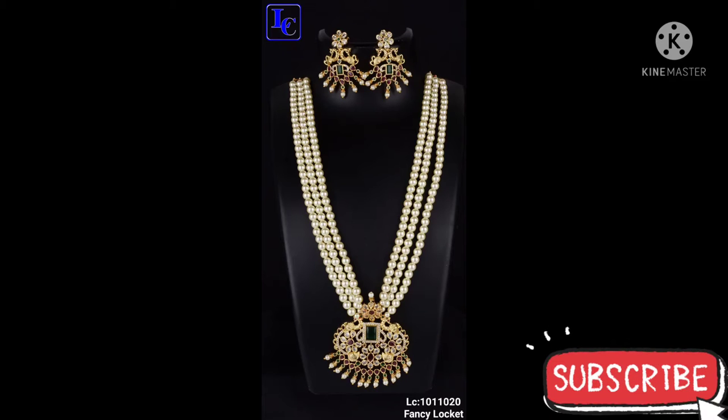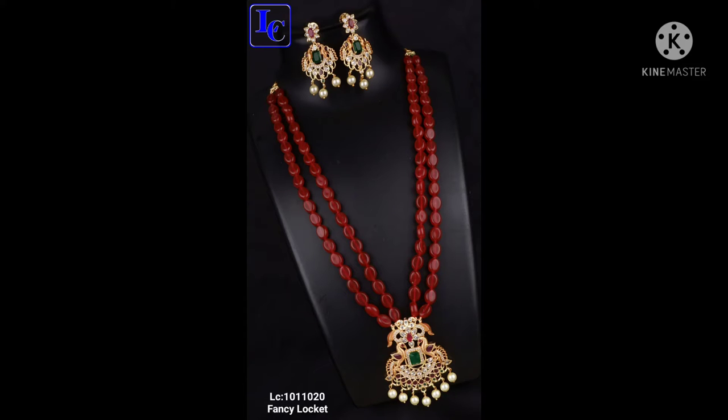Hi friends, welcome back to Srikalakshi Mbhai Manta channel. Subscribe, like, follow and stay in touch with daily beautiful updates.